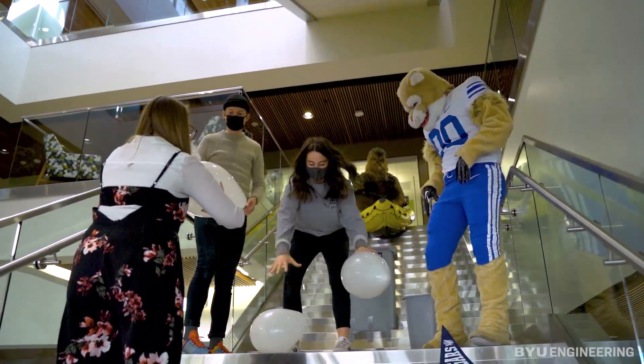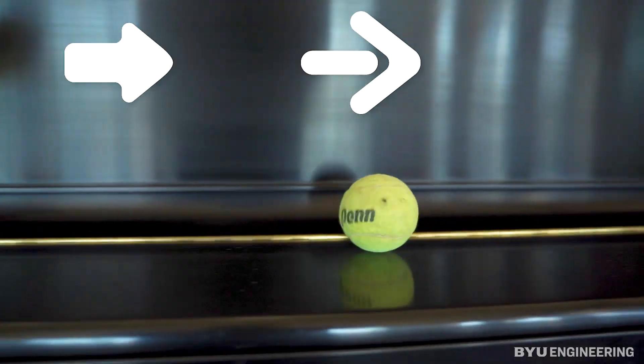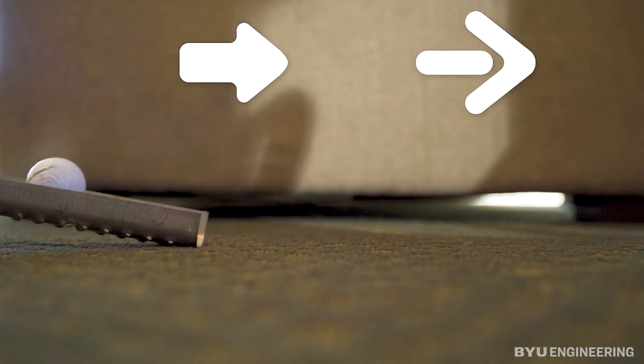The more creative, the better. Invite your friends and family to help. Start the video with a ball rolling in and end it with a ball rolling out.